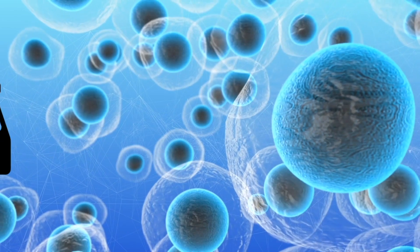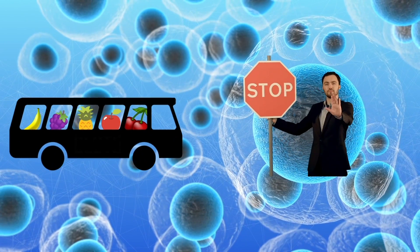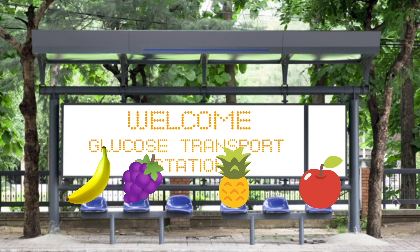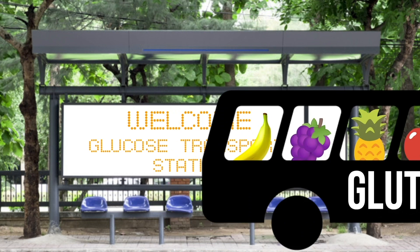One is called GLUT4 transportation. GLUT4 is a glucose transporter. On our cells, glucose comes to the cell and can't just magically enter — it needs a shuttle bus, and that shuttle bus is GLUT4. It comes to the surface of a cell, picks up the glucose, and brings it into the cell. If we're insulin resistant, we're not producing or utilizing our GLUT4 properly — the shuttle driver just isn't coming to work.